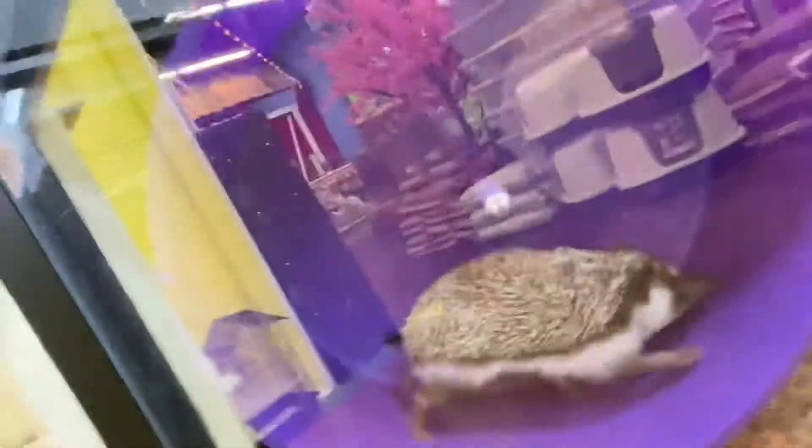Oh, here we have a hedgehog on a wheel. He's so cute. And we have an albino hedgehog — this is $285.